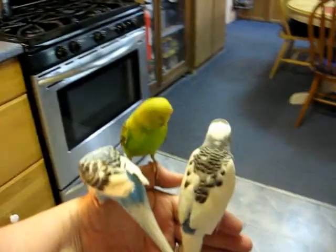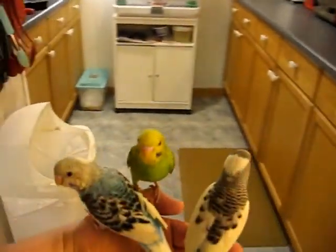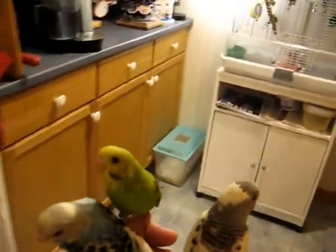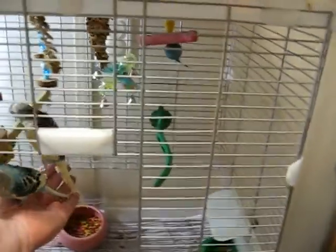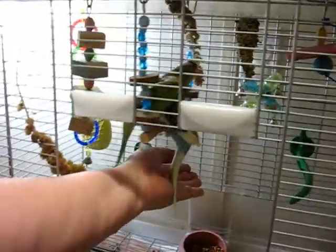They're all really nice kids. They step up really well. Takes a minute for them to settle down, but that's about all. They're very, very well behaved. They're fun. There you go.